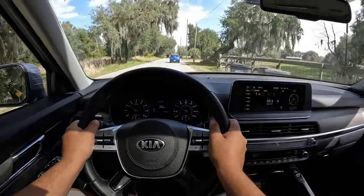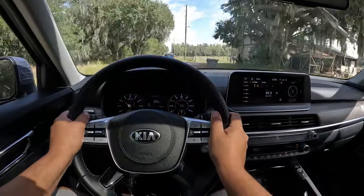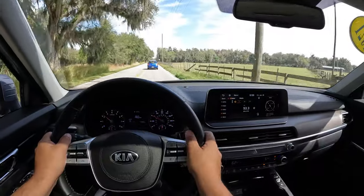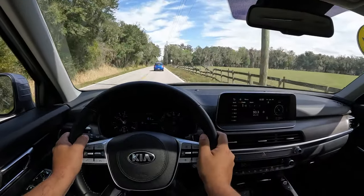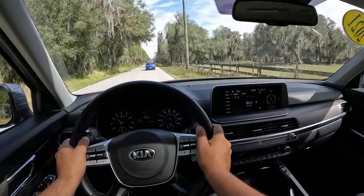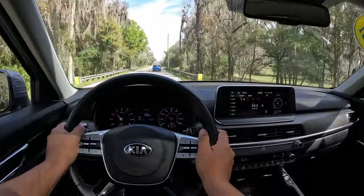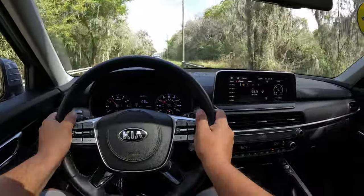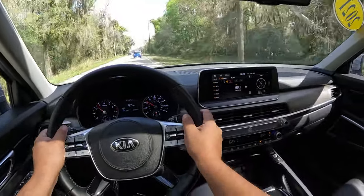You can turn off the lane assist sensors with the press of a button — easy as that, especially for tight spaces. We're here concentrated on driving. It feels very good — really nice the way this Kia feels. Stuck behind a slower driver but very comfortable. This is a very pleasant driving experience.